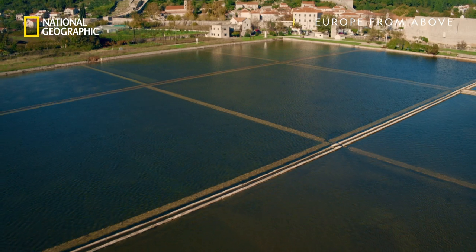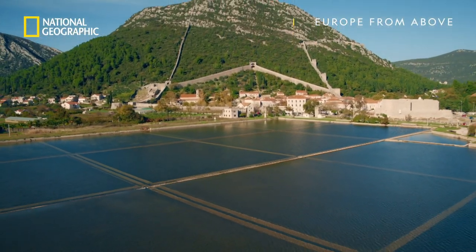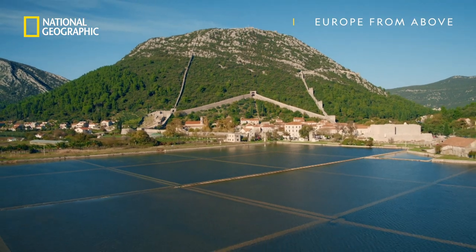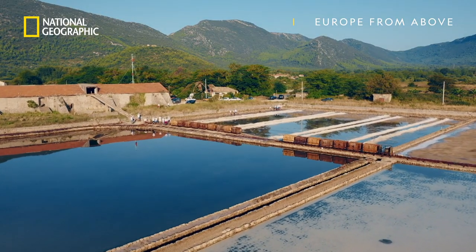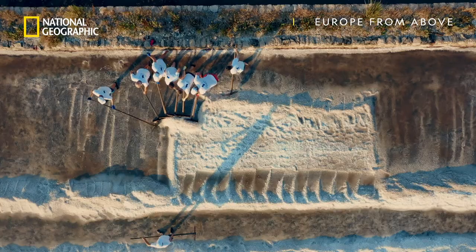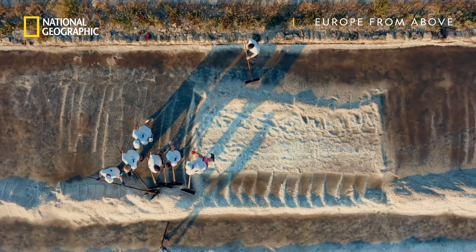Spreading out down below the wall, into the lagoon, lie more than 50 giant salt pans. At harvest time, locals scrape drying salt from the evaporating pools. It's a scene unchanged for 4,000 years.